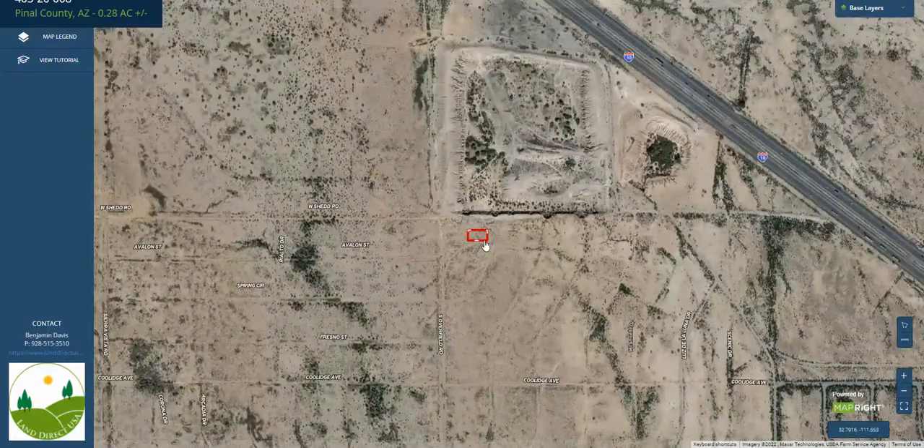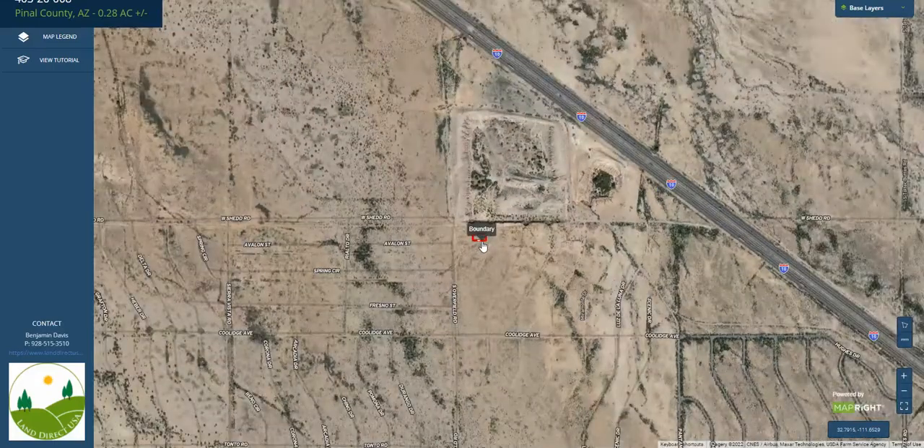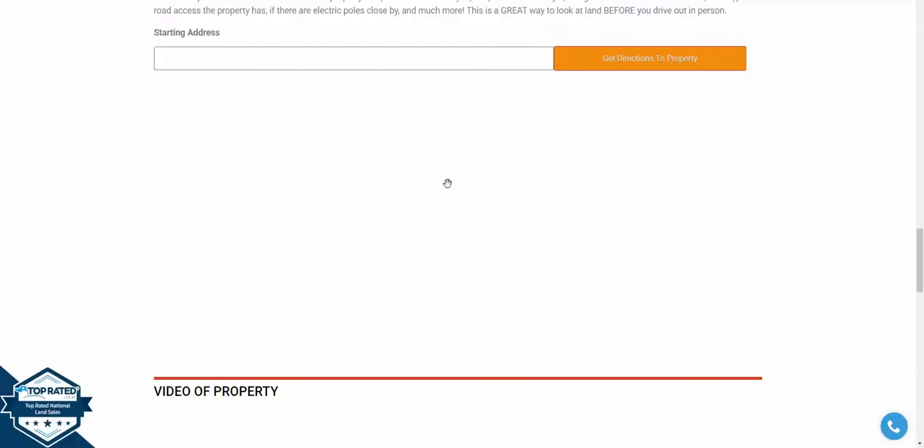Access would be from the neighborhood. This one's really close to future development — it's right off I-10. So it'd be a great investment for someone looking to invest in Arizona.